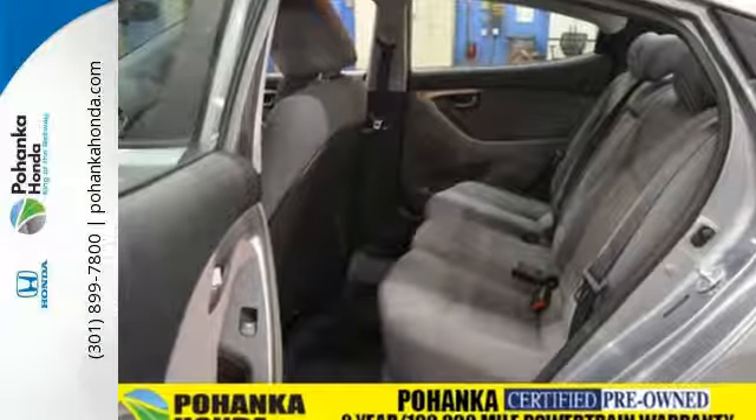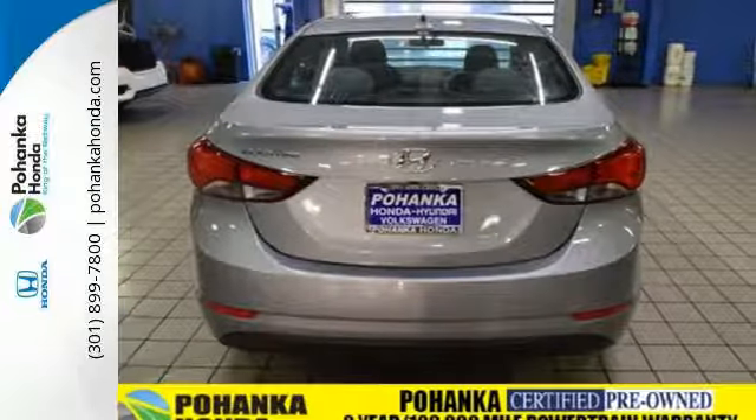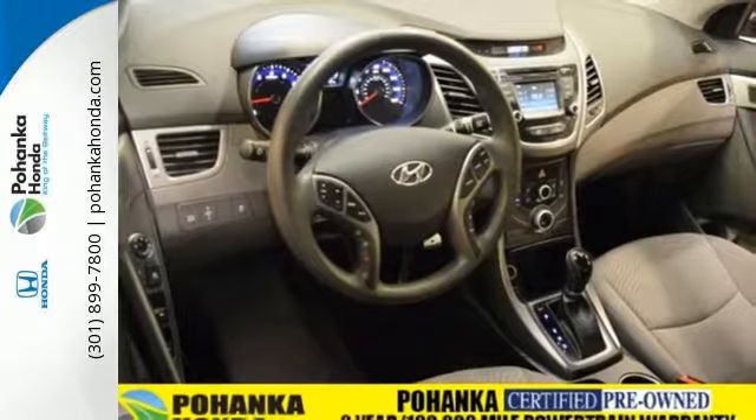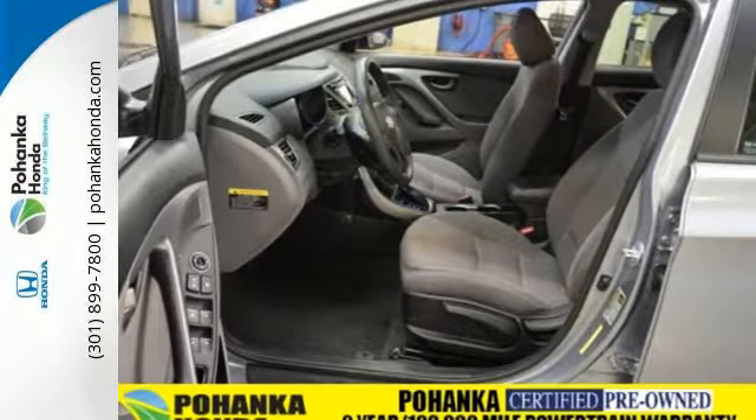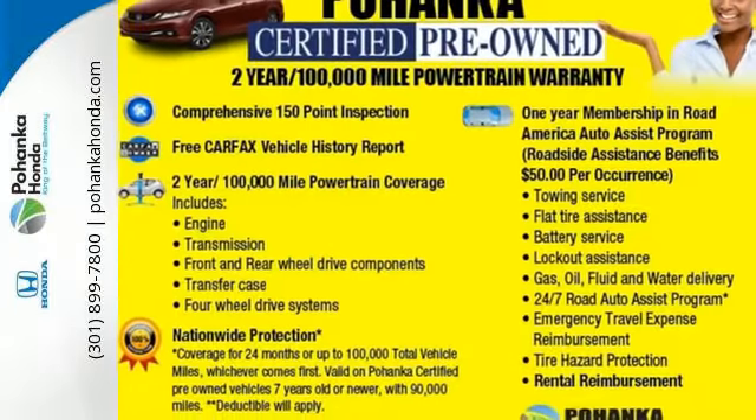The vehicle's stability management system, remote keyless entry, driver blind spot mirror, and cruise control are just a few of its many great features. Add to that outstanding fuel economy, and it's hard not to imagine yourself in this exceptional car. Turn heads in this Elantra today. Cruise in for a test drive.